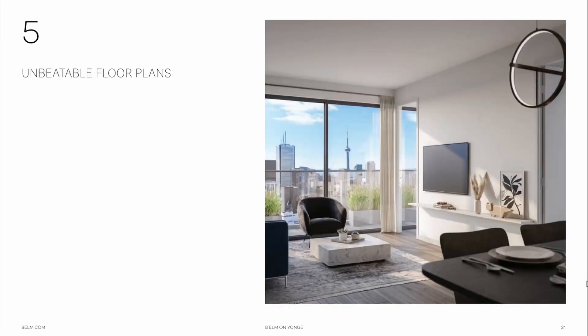Reason number five: unbeatable floor plans. This came a long way from an experienced builder that had the investor in mind. The floor plans are perfectly designed so that there are no wasted spaces and they are practical. The den area of each condo unit is designed mostly with a window so that it can be easily converted to a bedroom if necessary. Please reach out to me with the contact information in the description below for all the floor plans and price lists available as of now.